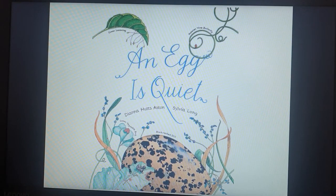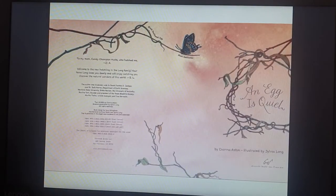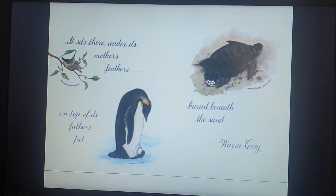An Egg is Quiet by Diana Hutts Aston. It sits there under its mother's feathers, on the top of its father's feet. Birds beneath the sand — warm, cozy.